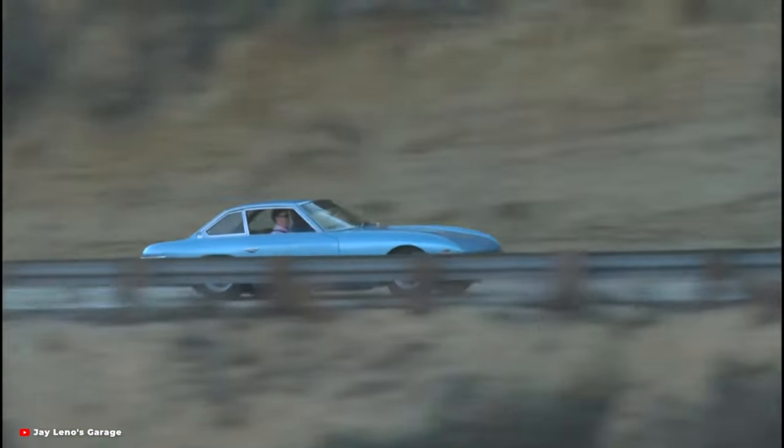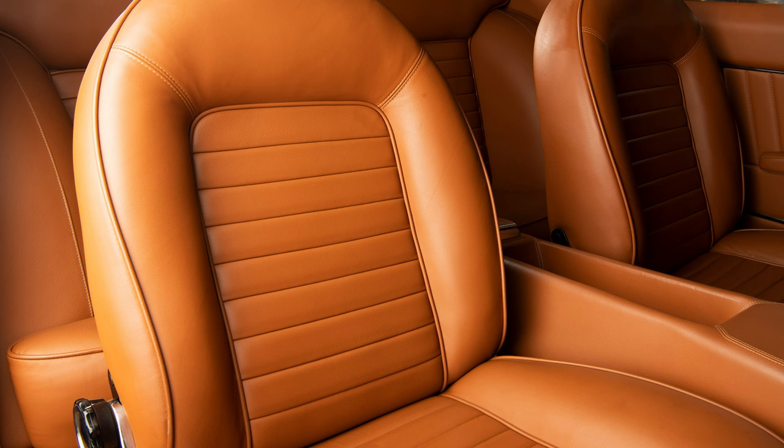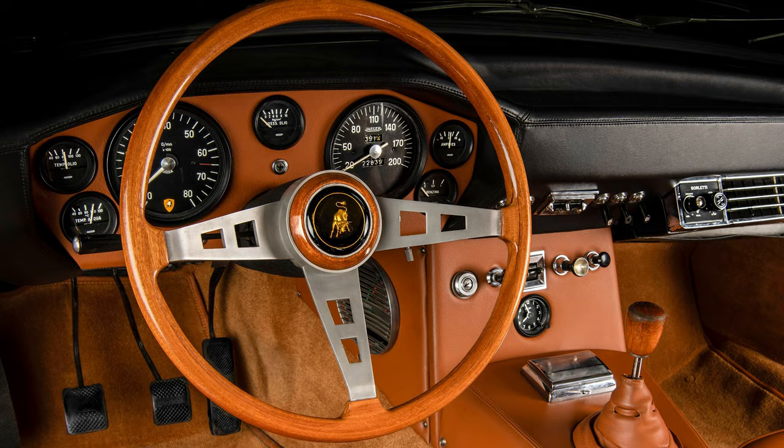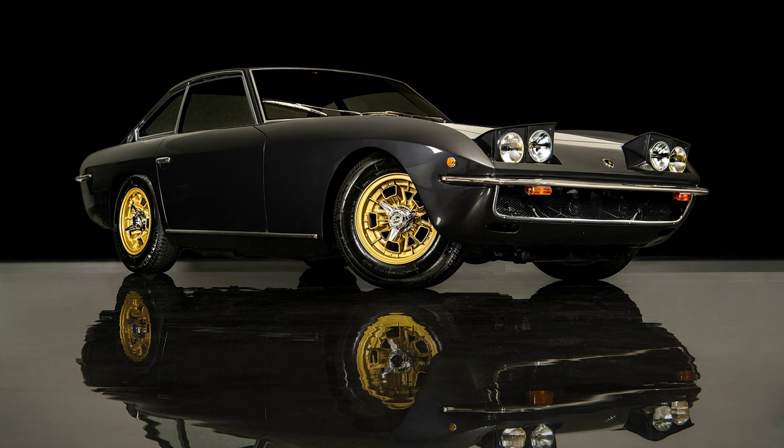The Lamborghini Islero was introduced at the 1968 Geneva Auto Show alongside the Lamborghini Espada. The Islero was intended to be a more visually conservative alternative to the then radical Espada.